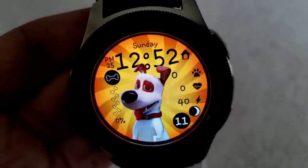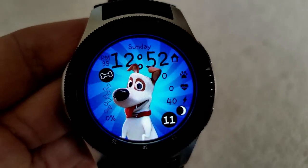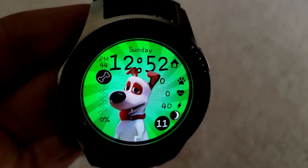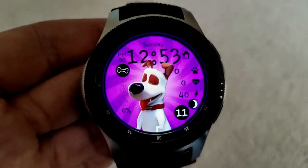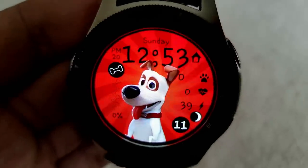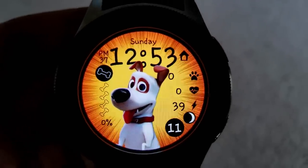You can also cycle through a number of different backgrounds including some very psychedelic ones, complete with gyro lighting effects. As far as features go, you have your step count, your last recorded heart rate, battery remaining, and moon phase on the right hand side, and then your step goal indicator is located on the left.